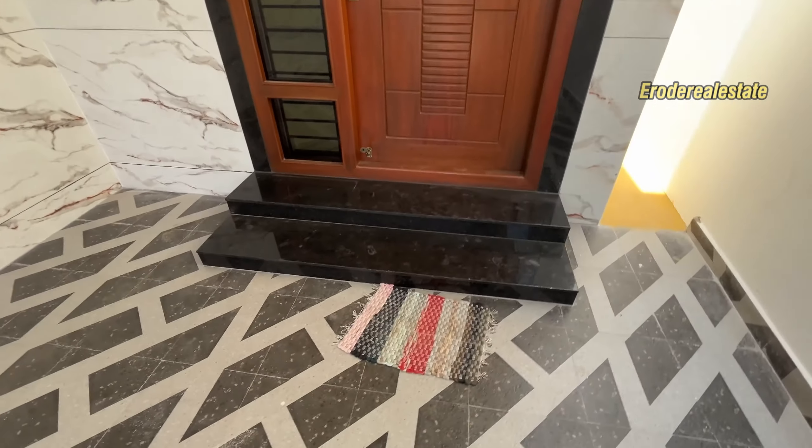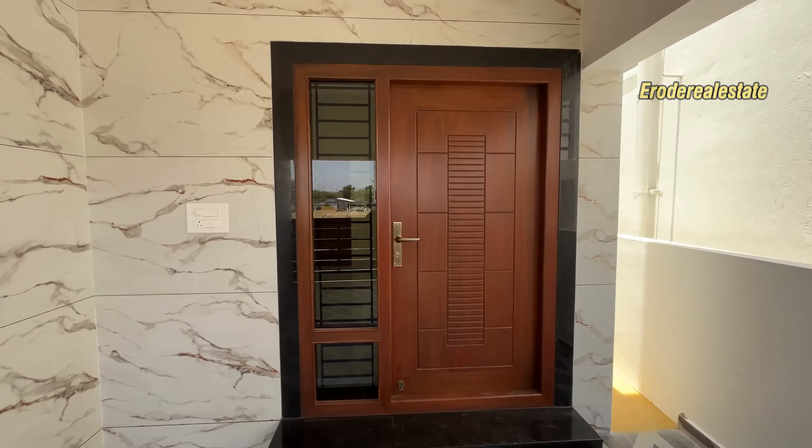There's a PVC door and a main door. There's a granite finish and a main door design.